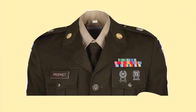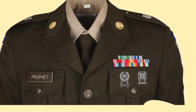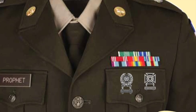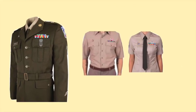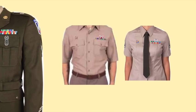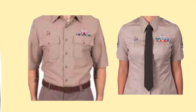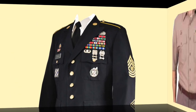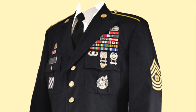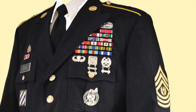Army Marksmanship Badges are authorized on the new Army Green Service Uniform as shown here. You could wear up to three different marksmanship badges, but no more than three qualification bars on each badge. While the Marksmanship Badge is authorized on the new Army Green Service Uniform, it is not authorized for wear on the Army Shirt. And the Marksmanship Badge is also authorized on the Army Dress Blue Uniform — you can see here on the Sergeant Major's Uniform, he wears his Expert Badge right after his Driver Qualification Badge.